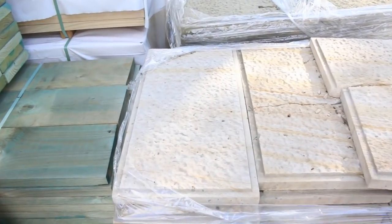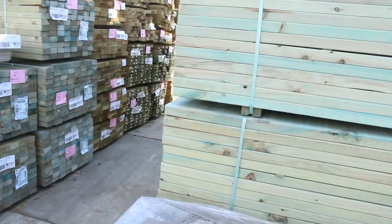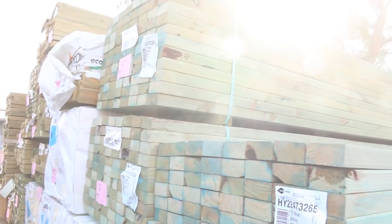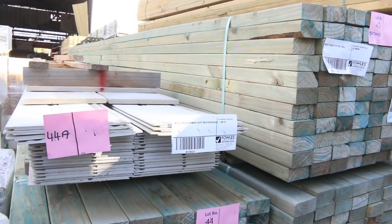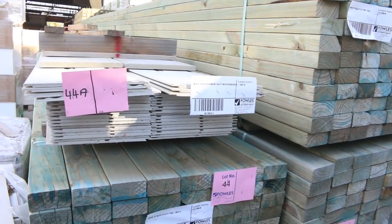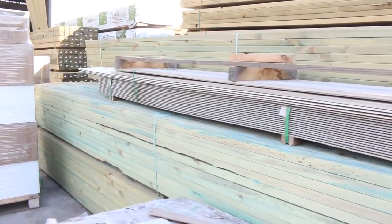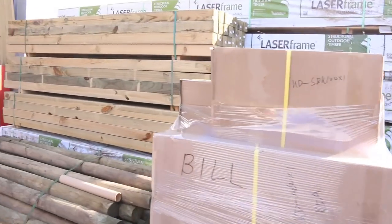There's some nice big 600 by 600 tiles here as well. Plenty of pine here. We've got a whole heap of termite treated blue pine — some 5.4s, also some 4.8s. Lot 44a, there's another clearance pack with some cement sheet weather boards there. Some nice stock there.